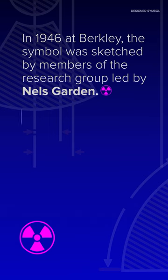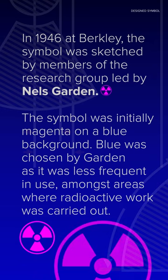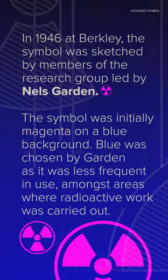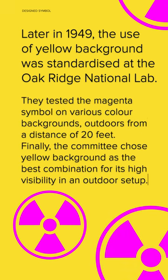The symbol was initially magenta on a blue background. Blue was chosen by Garden as it was less frequent in use amongst areas where radioactive work was carried out. Later in 1949, the use of a yellow background was standardized at the Oak Ridge National Lab. They tested the magenta symbol on various color backgrounds, outdoors from a distance of 20 feet.